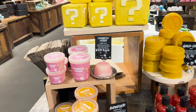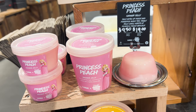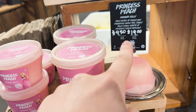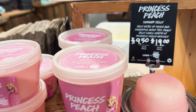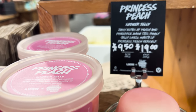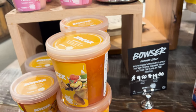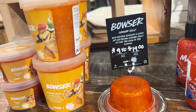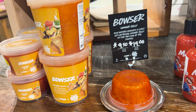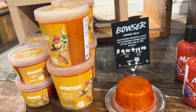So they have Princess Peach Shower Jelly — I've never heard of Shower Jelly before, but it's like a gooey, feels like jello. That one smells like peach and pineapple, so it's like a fruity. This is the Bowser one — Bowser jelly. It's like a spicy. It smells a little bit like hot tamales. Like it's spicy.